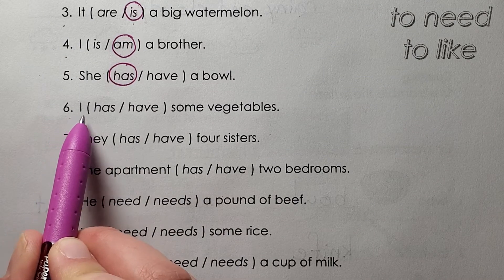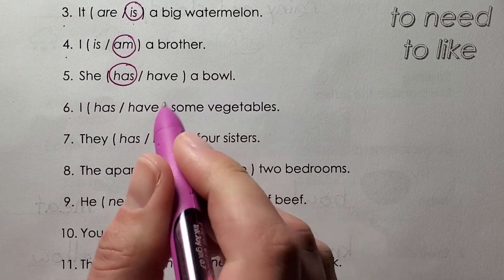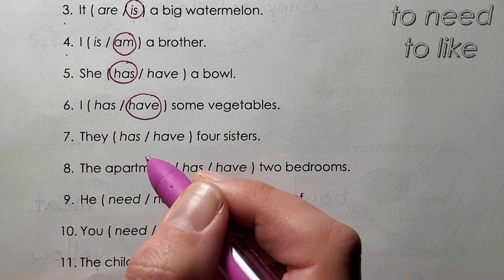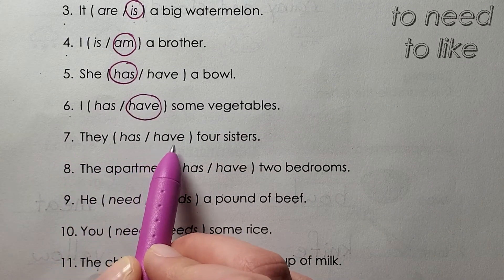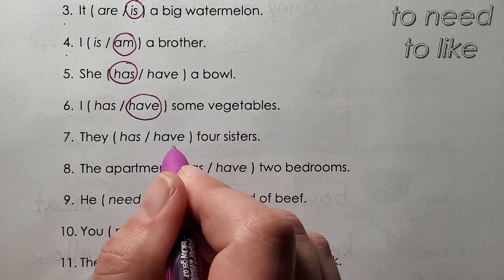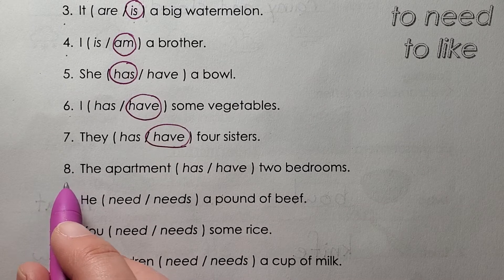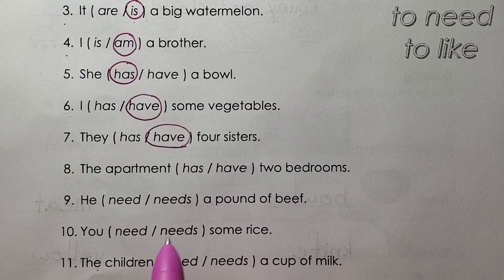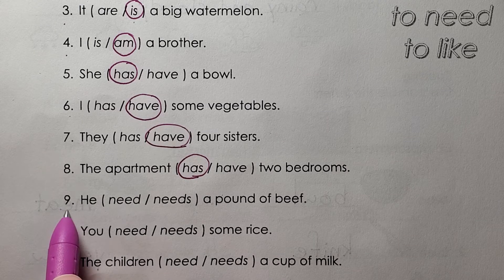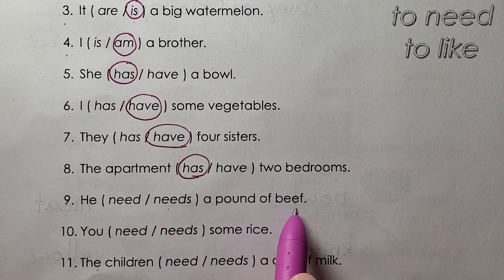Six: I have some vegetables. Seven: they have four sisters. Eight: the apartment has two bedrooms. Nine: he needs a pound of beef.